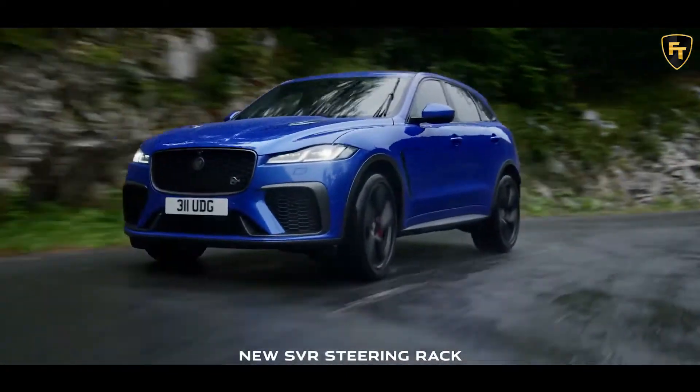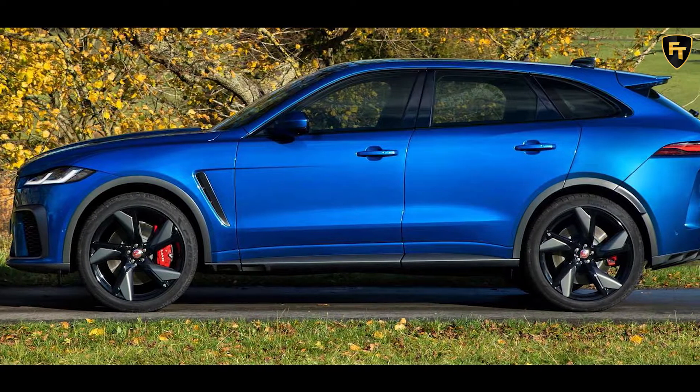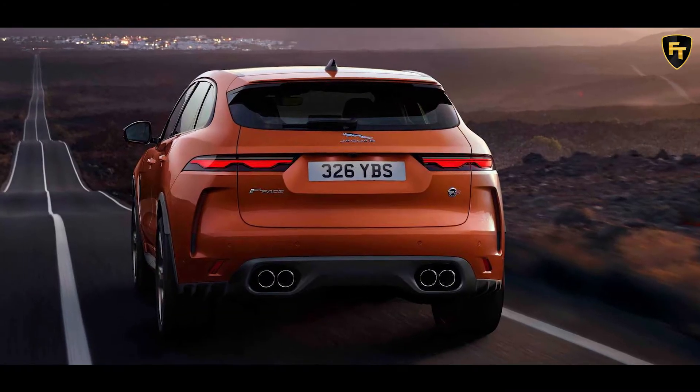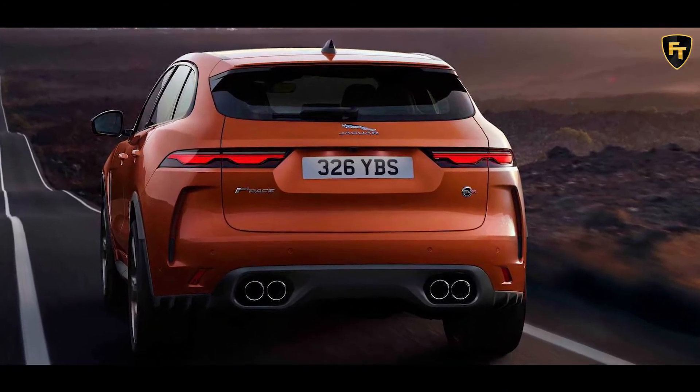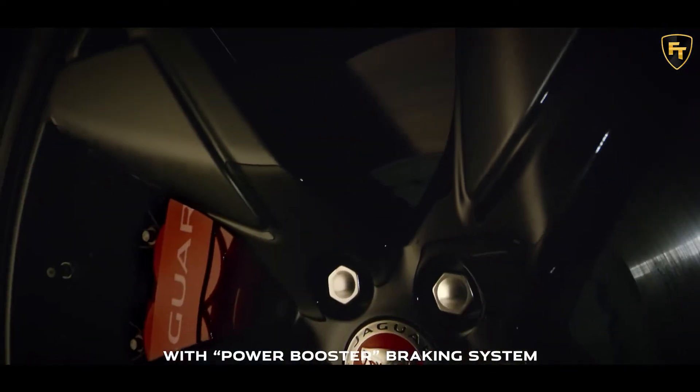Jaguar also says it has made tuning changes to the suspension, steering, and brakes. The sharpened exterior styling not only looks a bit more modern but is apparently functional, with the company claiming that aerodynamic drag has been reduced and additional vents improve cooling for the engine and brakes.